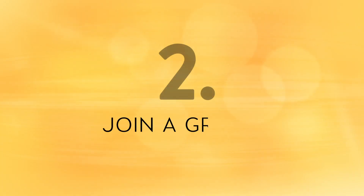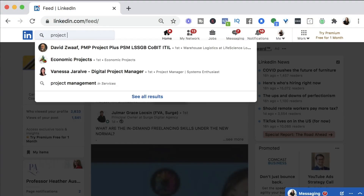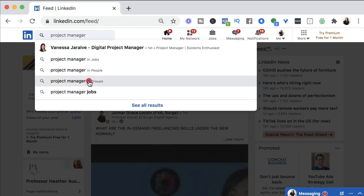Tip number two: join a group. One great way to make connections on LinkedIn is by joining groups. You really only need a few groups that are relevant to your industry and what you do, or what you want to do. You can find groups by searching industry keywords or your job title in the search bar and then narrowing it down to groups. These groups are the perfect place to build stronger professional relationships, be part of a community, ask questions, celebrate your wins, and even get job leads from other members.